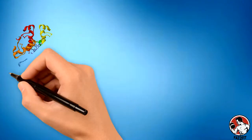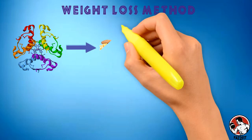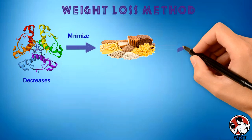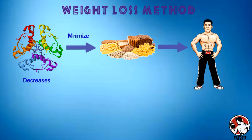With insulin being key to both fat storage and fat burning, it makes sense that a weight loss method that works — and continues to work into the future — needs to minimize carbohydrate intake and thus decrease insulin levels. This will help you burn your own fat for energy and not store any additional fat.